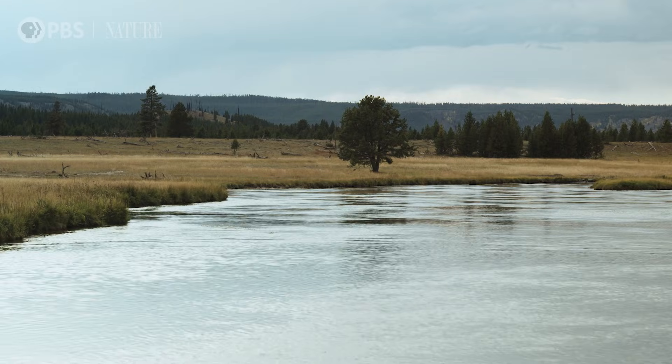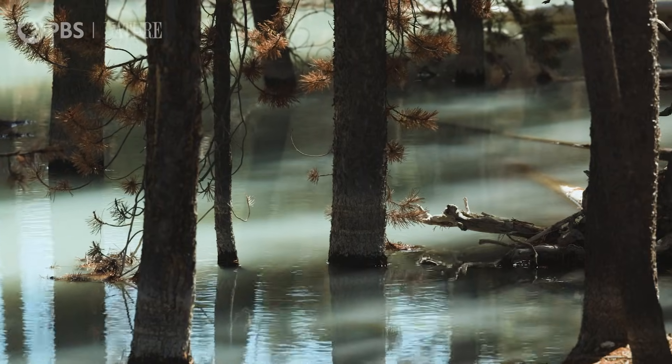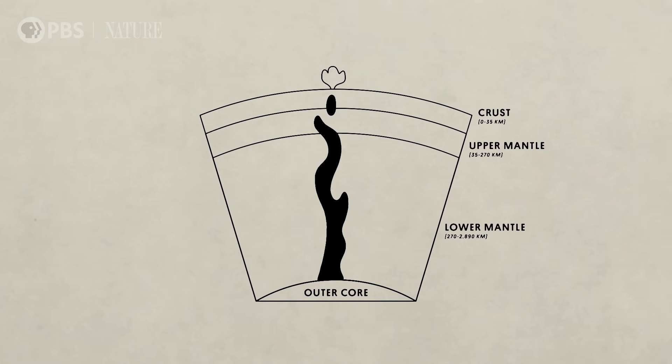The water source is just normal surface water — rain, snow, and so forth. There's a huge amount of water that's essentially cooling that magma chamber. When it cools, that water rises to the surface and forms these hydrothermal systems.